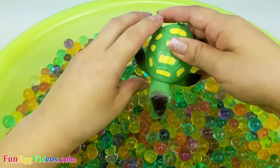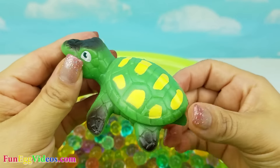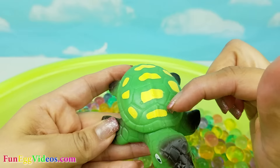Wow, it's a sea turtle. Look at how pretty. It has yellow, green, and black.